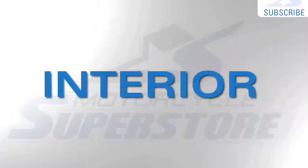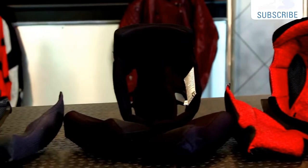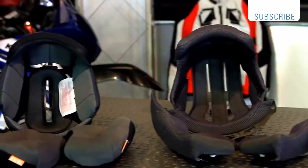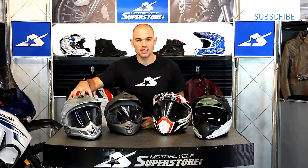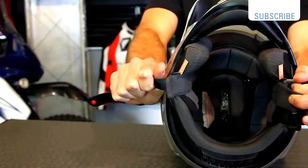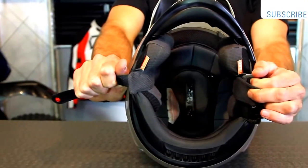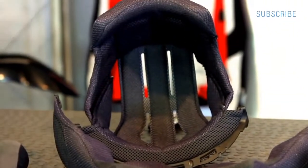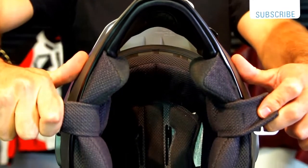Next up: the interior. All of these helmets have removable and washable interiors with moisture-wicking fabrics. The Arai's pads come out the easiest and are the easiest to replace, and it's also the most comfortable — very soft interior, and you can easily install speakers. The Shoei's interior is adaptable and speaker-friendly, but it's a pretty rough material. If you have stubble on your face, this thing will tear you up, which is one of the reasons I don't wear it as much as I used to.